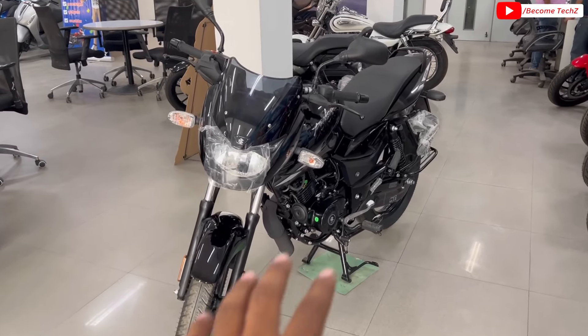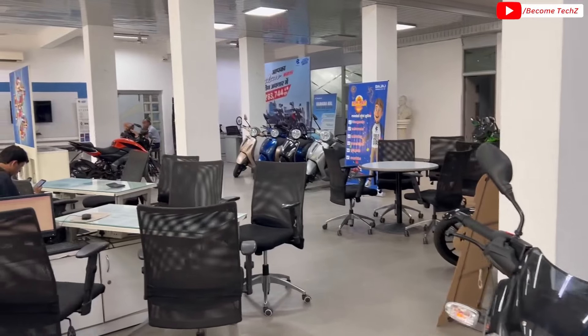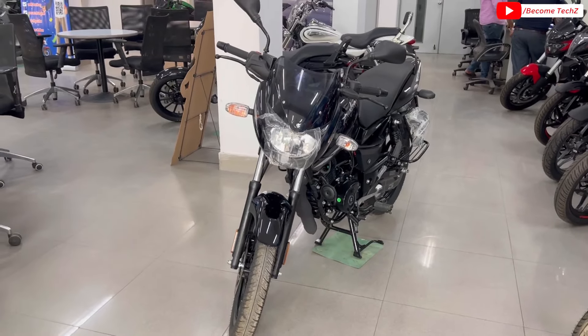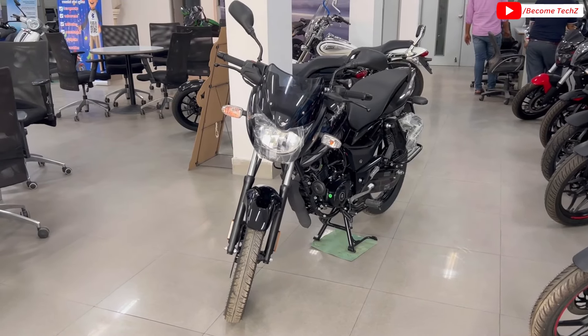अगर आप लोग Prayagraj या Naini area से belong करते हैं तो बजाज की कोई भी product चाहिए, बिल्कुल United Bajaj पर आ सकते हैं। Showroom का सारा contact detail आपको इस screen पर share हो रहा है, description box में भी जाकर check out कर सकते हैं। बिना देरी के detail review को start करते हैं।